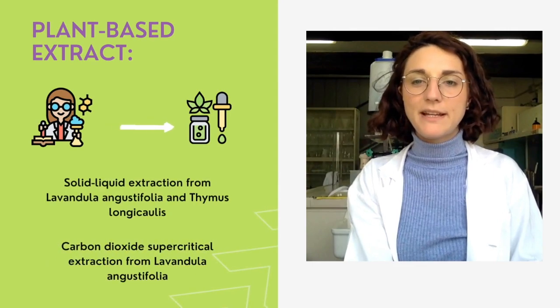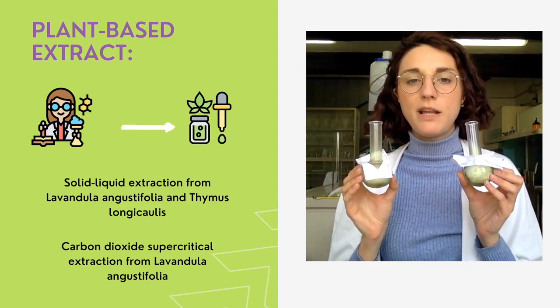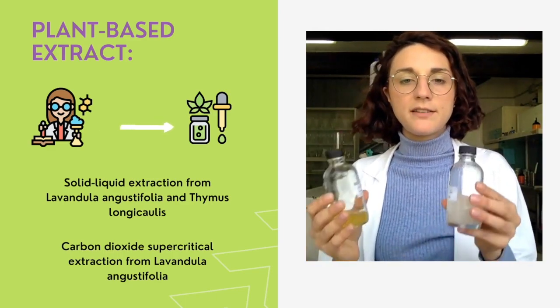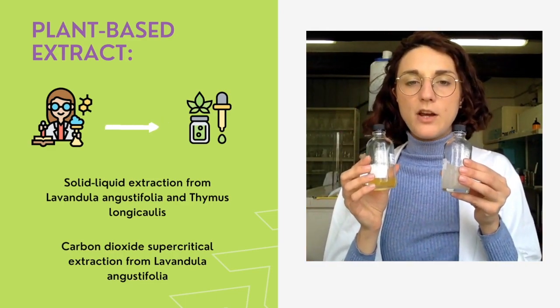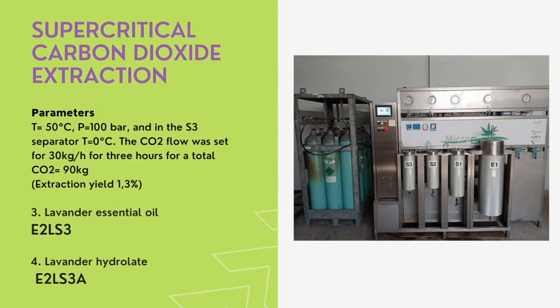Plant-based materials have been extracted following two different methodologies: first, solid-liquid extraction from Lavandula angustifolia and Thymus longicaulis; and second, two more extracts from supercritical carbon dioxide from Lavandula angustifolia. Two apolar dry extracts have been prepared — one from Thymus longicaulis and one from Lavandula angustifolia — using solid-liquid extraction with hexane solvent. A second extraction was carried out through supercritical carbon dioxide to separate the lavender essential oil from its polar phase, the lavender hydrolate.